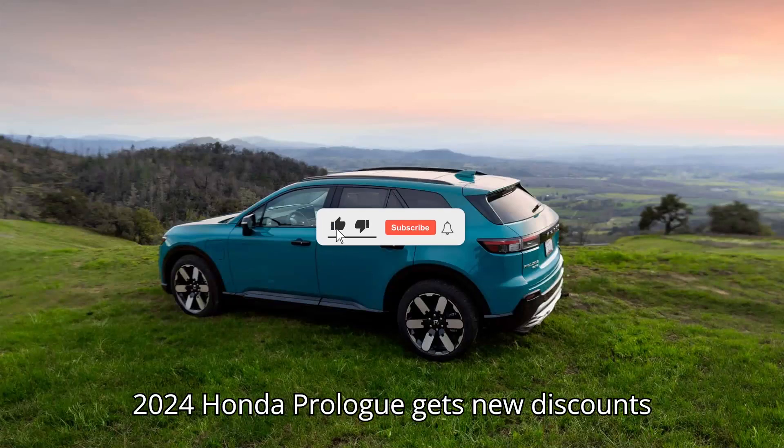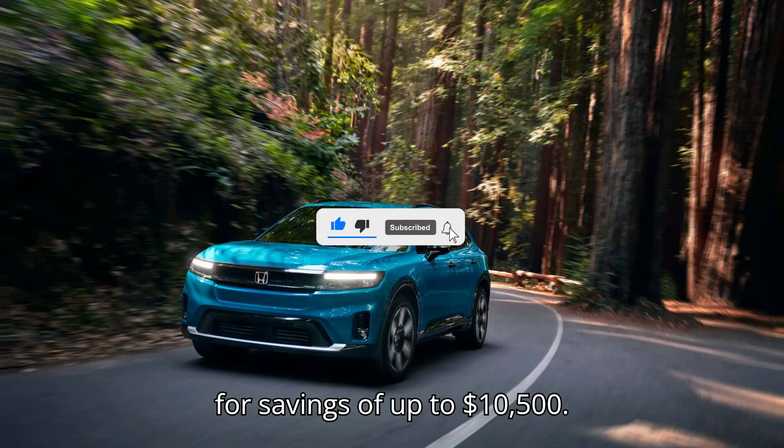2024 Honda Prologue gets new discounts for savings of up to $10,500.